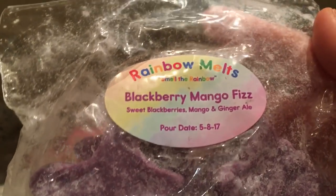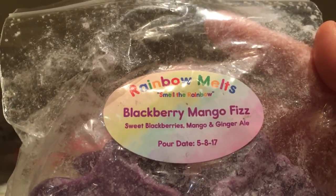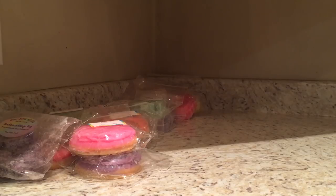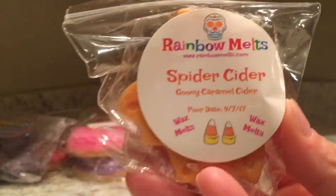You can probably recognize this as being very similar to another vendor's Chicago Outfit, but this is blackberry mango fizz - sweet blackberries, mango, and ginger ale. I think it's great as a consumer - if I can't get something like Vintage Chic's outfit, which is one of my favorites, but if they don't have it available for a while it's always nice to get something very similar from somewhere else. This is spider cider - gooey caramel cider.